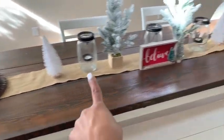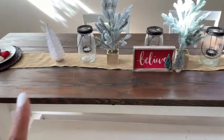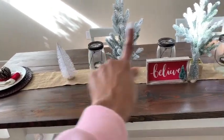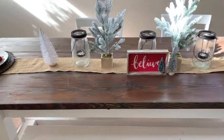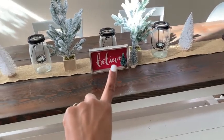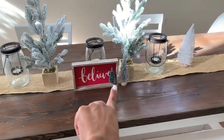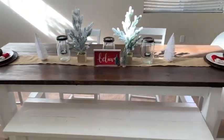This burlap runner I've had forever — actually from my baby shower. On the table I kept it really simple: a bottle brush tree from Target, three lanterns from Michael's that we've had forever, two bigger flocked trees from Target, a little 'Believe' sign from the Target Dollar Spot, and more little bottle brush trees also from the Target Dollar Spot. That is our little tablescape.